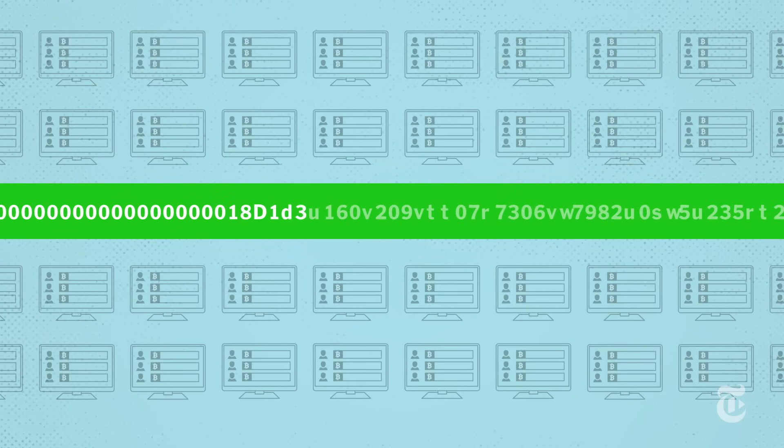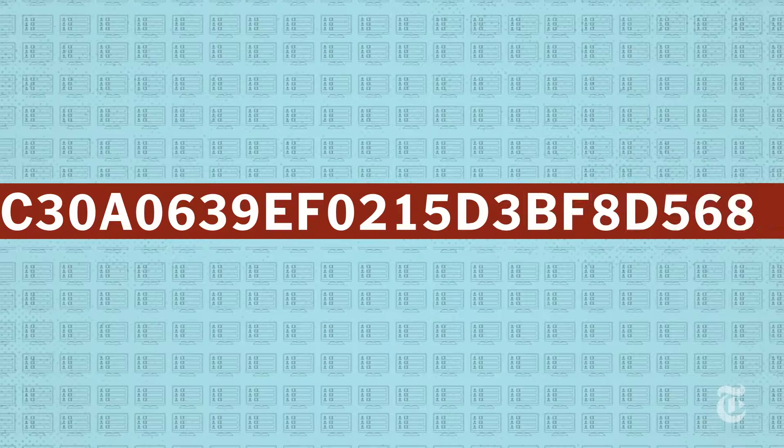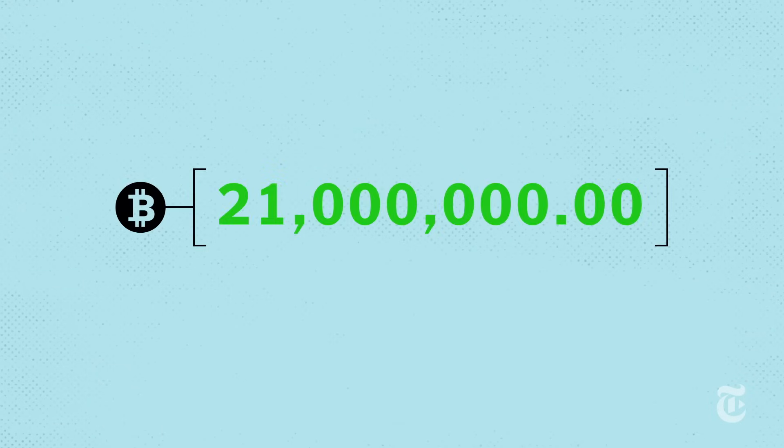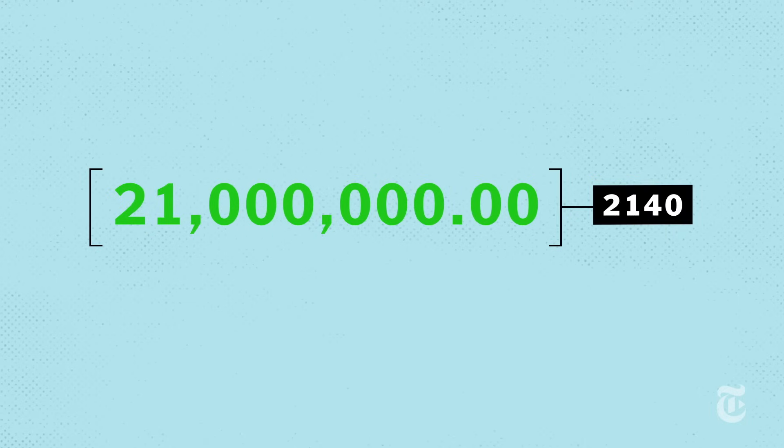To ensure the competition stays fair and evenly timed, the puzzle becomes harder when more computers join in. The Bitcoin protocol says mining will continue until there are 21 million Bitcoins in existence. That's set to happen around 2140, if Bitcoin lasts that long.